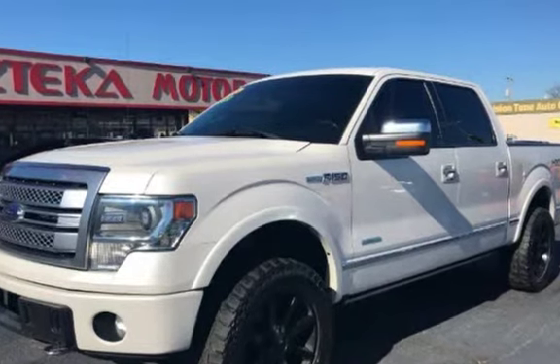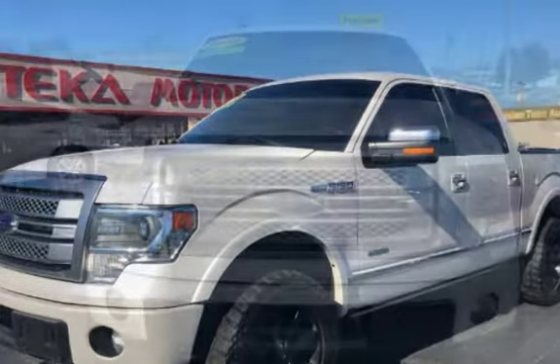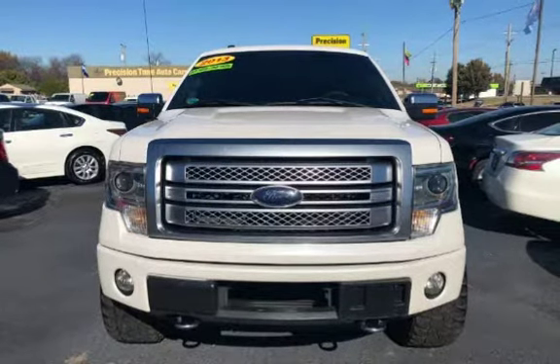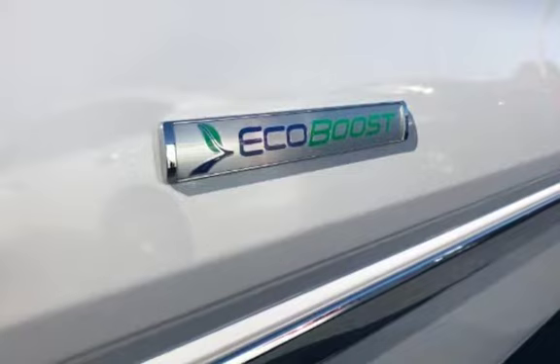Estimated fuel economy for this vehicle is 15 miles per gallon in the city and 21 miles per gallon on the highway. This four-door truck has a six-cylinder, 3.5-liter V6 engine, with four-wheel drive and an automatic transmission.